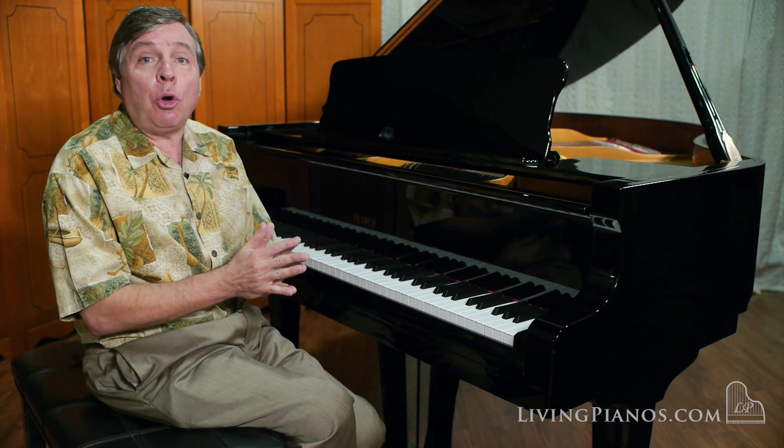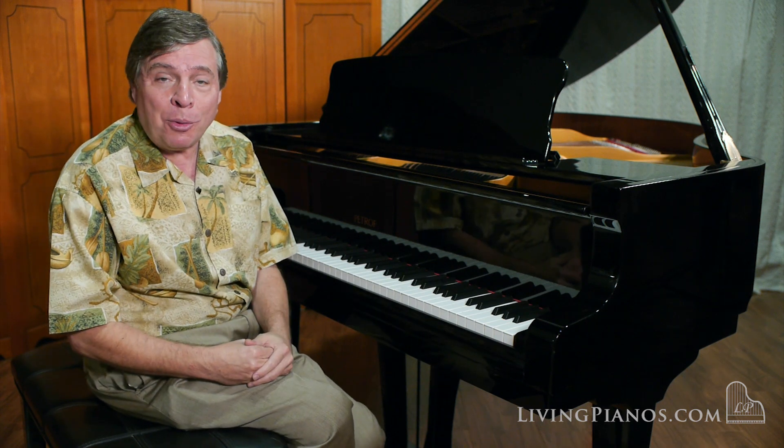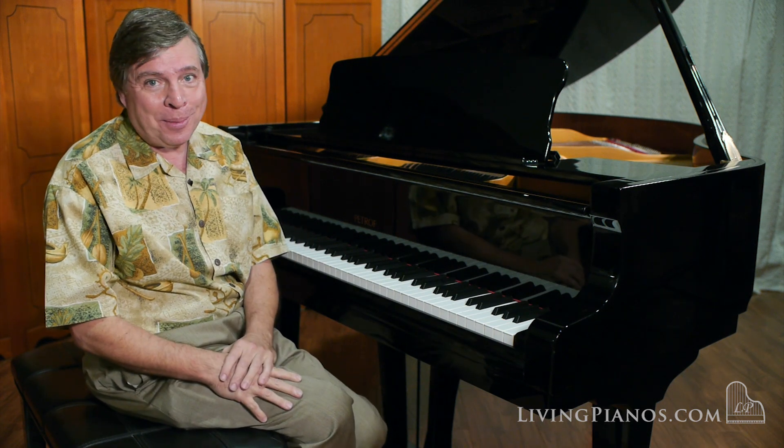I'm going to now close with a little bit of a beautiful theme of Schumann from the last movement of his G minor Sonata.